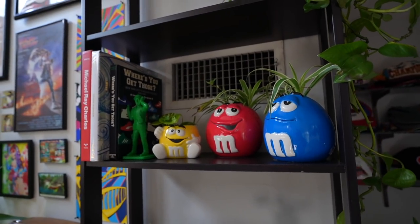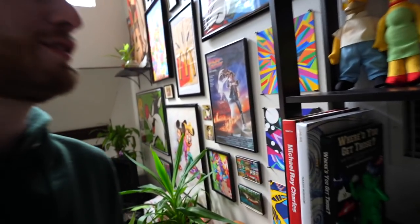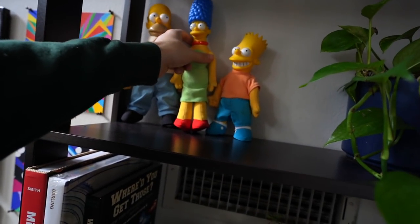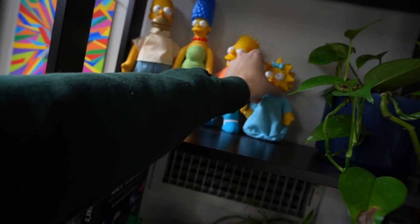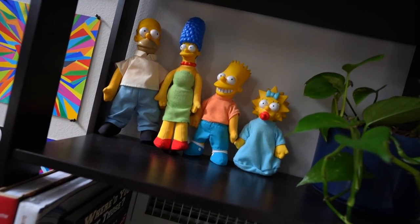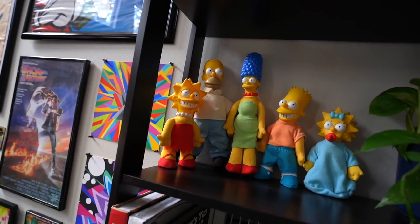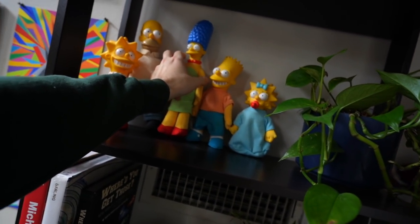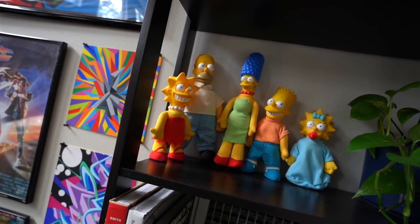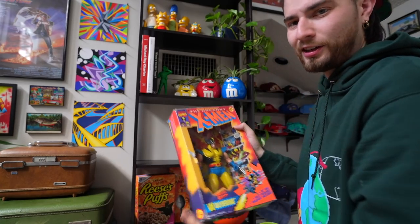This next shelf is way too easy — you got Homer, Marge, Bart, little Maggie chilling right there, and of course you gotta have Lisa as well. A whole happy American family — oh that looks good.